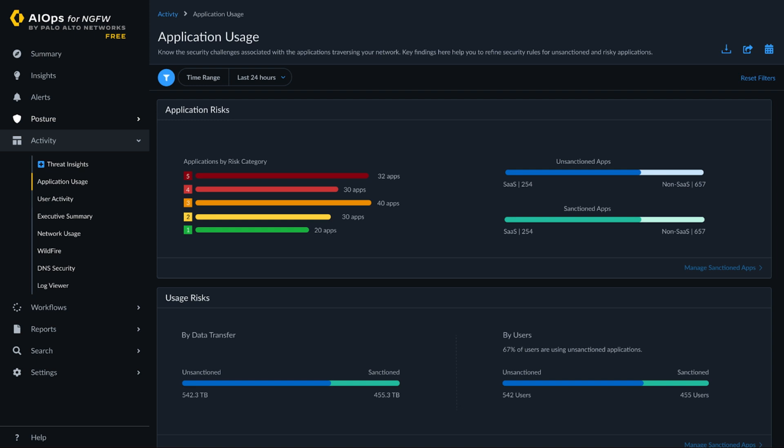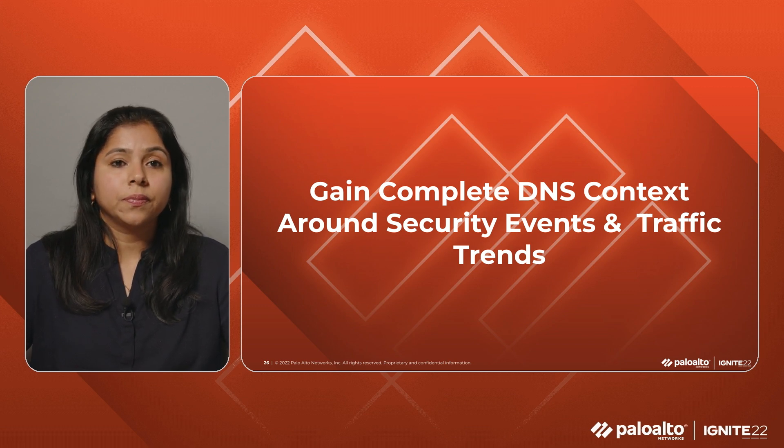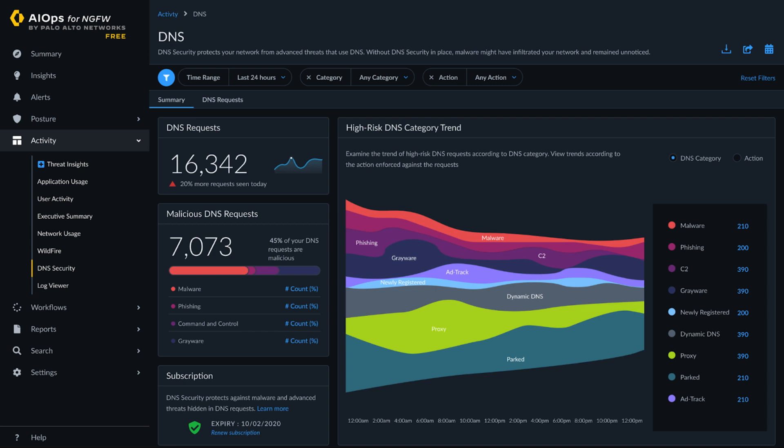Let's now see how AIOps helps you gain visibility into DNS capabilities by providing complete context around security events and traffic trends. Network security admins want the ability to view DNS activity so they can evaluate how they are using the DNS subscription and see if the way DNS is configured needs to be tweaked to ensure their organization continues to be protected from various threats. Admins also want to periodically share reports on DNS activity with executives and stakeholders. The DNS dashboard is a one-stop view into DNS traffic, high-risk DNS category, request trends, most accessed domains, and more. All you need is a subscription to the DNS license and you can use this capability on the free version of AIOps.